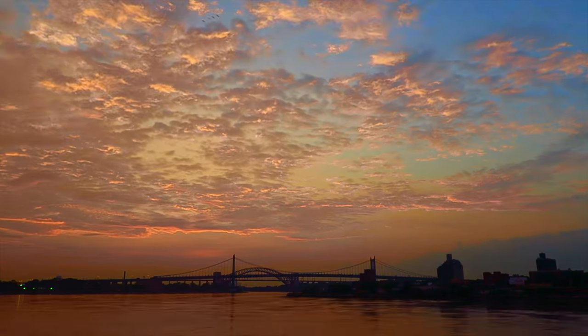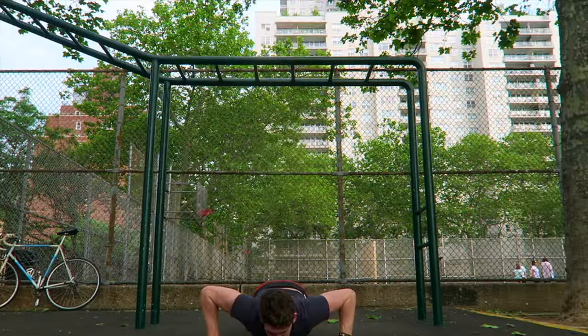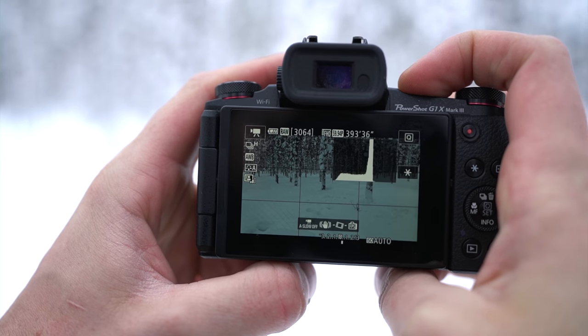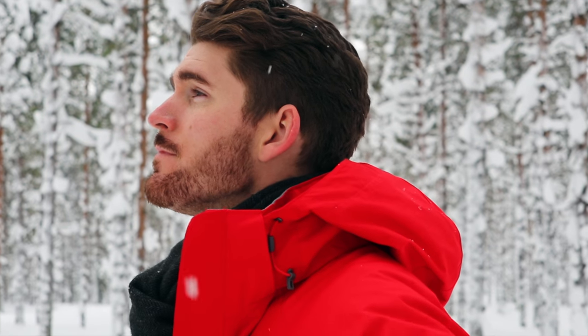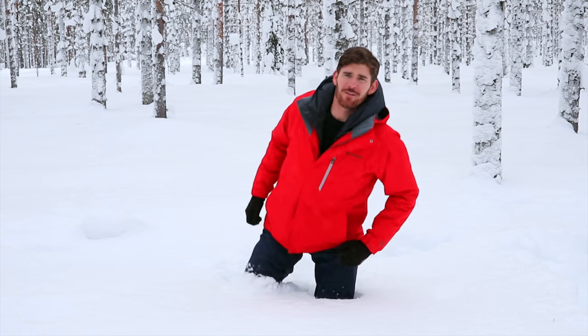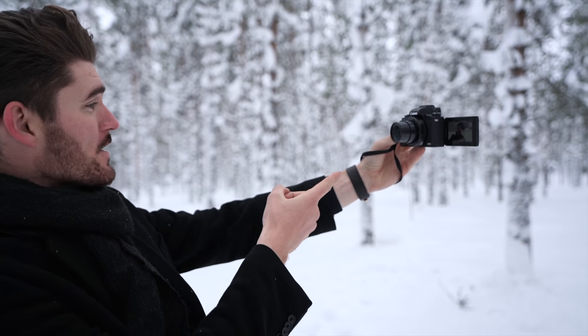If you've been following my YouTube channel since the very beginning, you know that I used a point-and-shoot camera for almost the first year and a half of making videos. The Canon PowerShot G1X Mark 3 has a 24-megapixel APS-C sensor — basically camera nerd talk for saying this camera is incredibly powerful. It's unheard of for a point-and-shoot to have a sensor that large; normally that's the size sensor you'd find in a larger camera with an interchangeable lens.